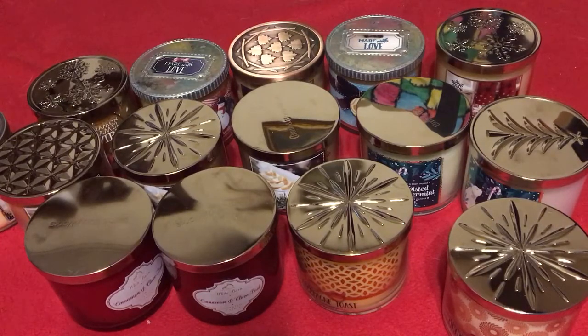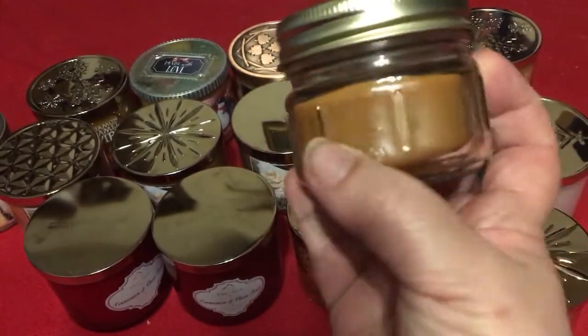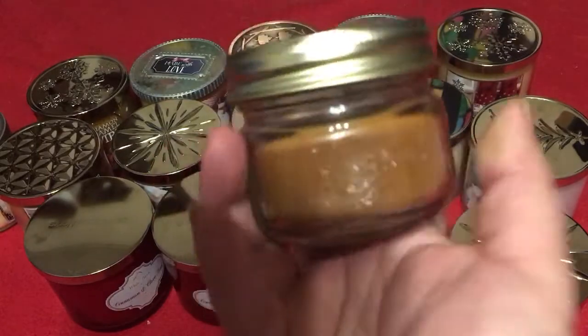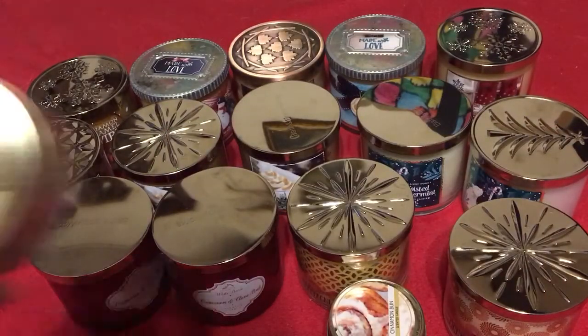And then I have two of these little Dollar Tree candles. One says Luminesce, but this one is Cinnamon Bun, and it's in a little mason jar. Once you've burned it and cleaned it, you've got a little mason jar with measurements on it. And of course, I got Sugar Cookie.